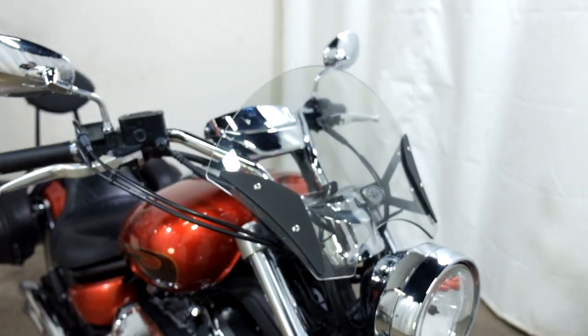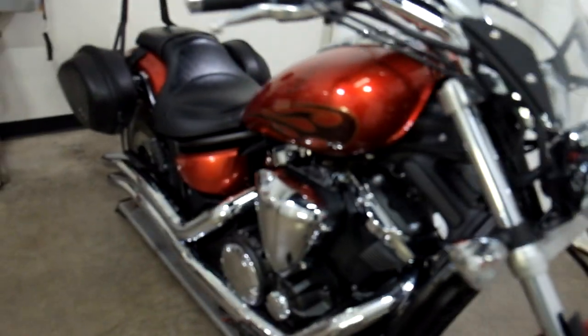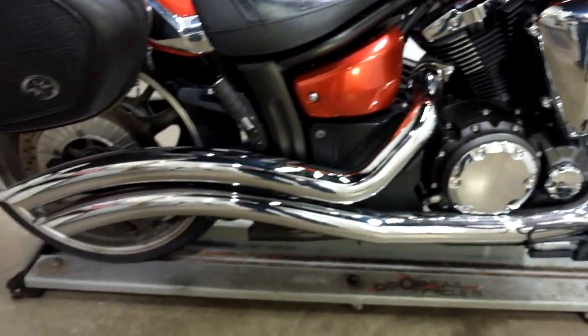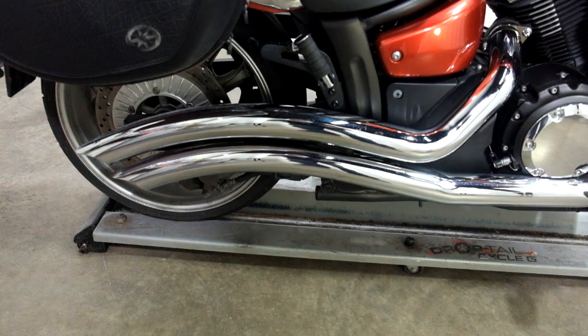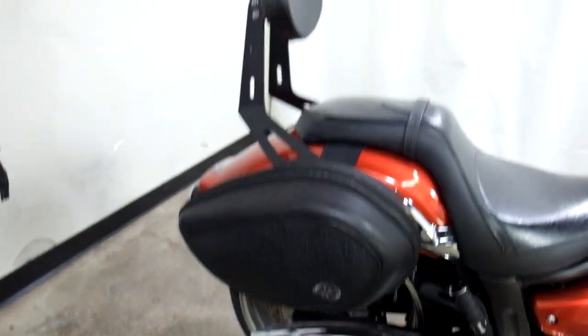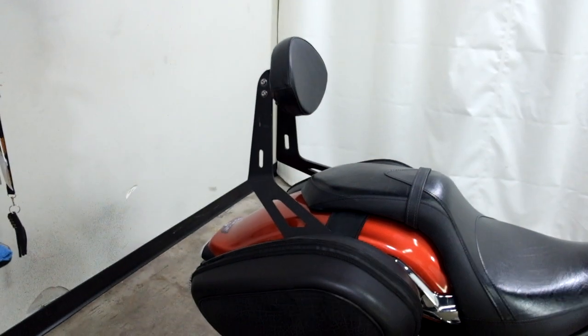They've got a light smoke windscreen that was added to it, as well as down-swept twin chrome Cobra pipes, soft side saddlebags, and a passenger backrest.